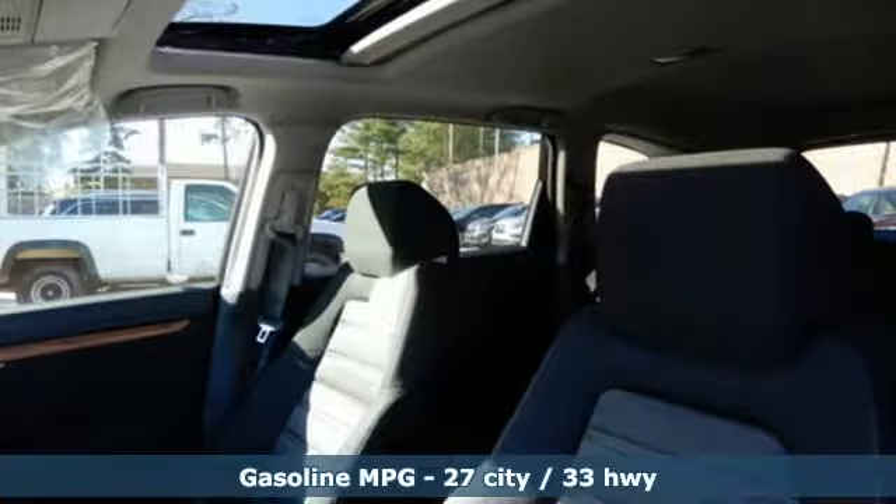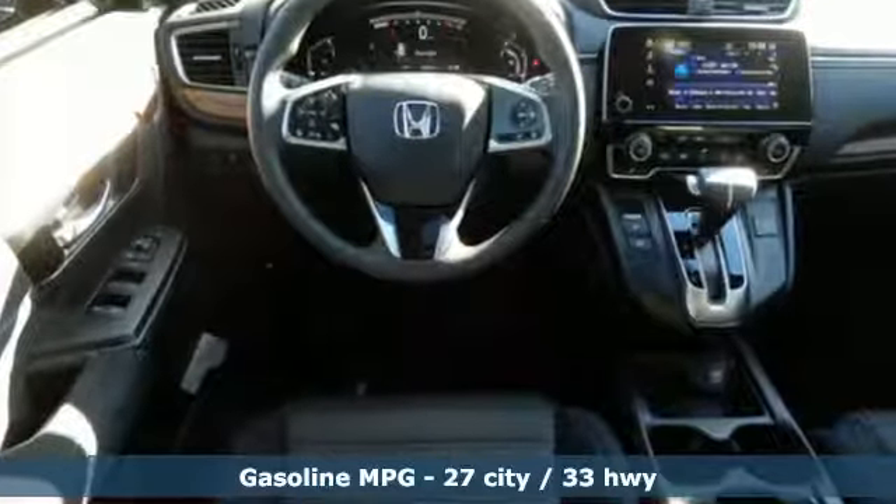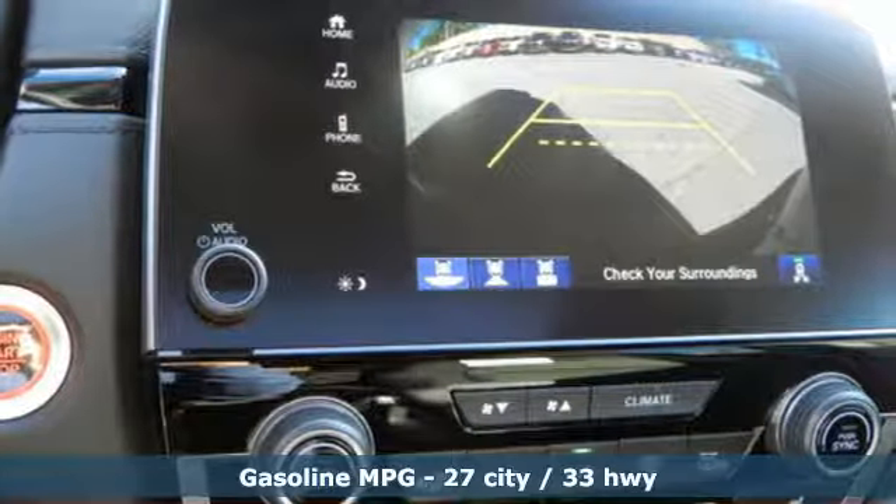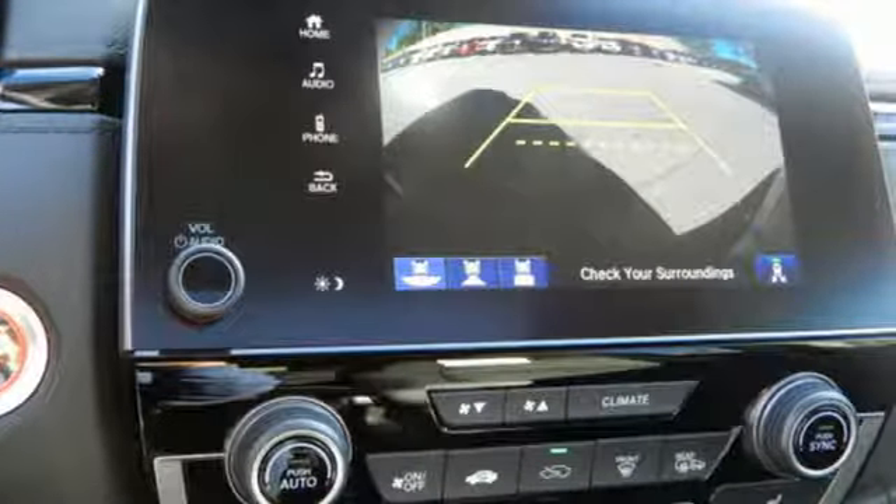Bluetooth wireless audio streaming, smart entry key, dual zone climate control, digital instrument gauges, Apple CarPlay, Android Auto, front heated bucket seats.